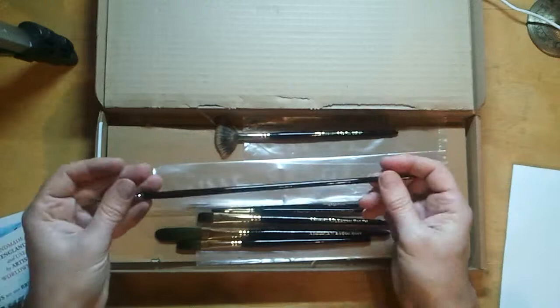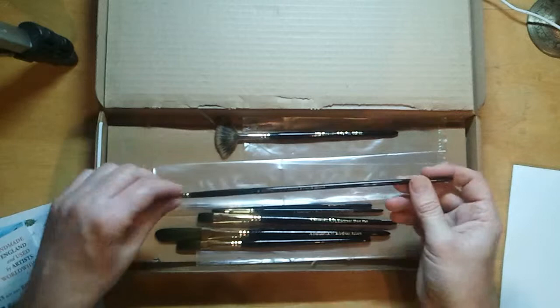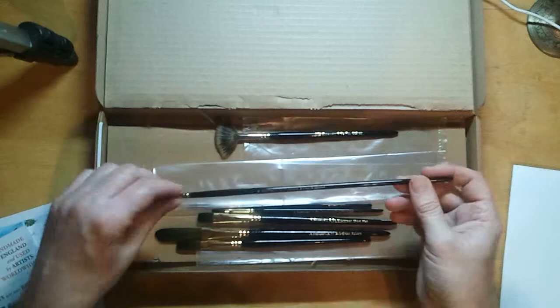And a brush from the Ebony range — this is just a number four round. I wanted to share that with you. I'm very happy with how it's all been delivered and the presentation is exceptional. I'll let you know how I get along with the paintings and I'll speak to you soon.